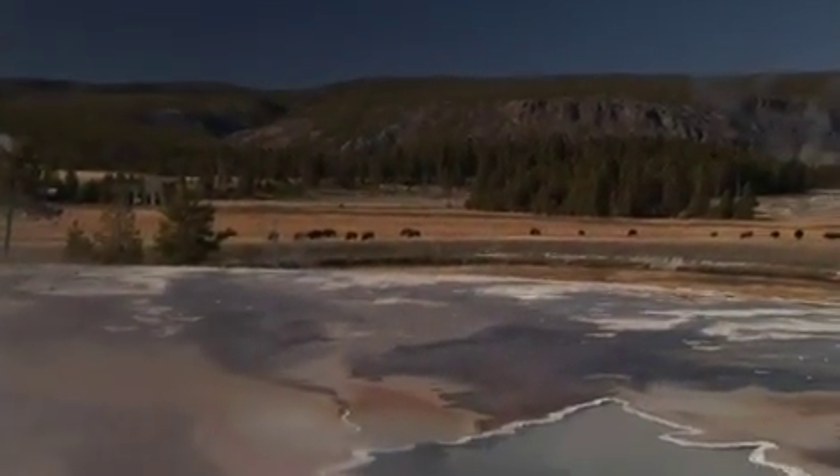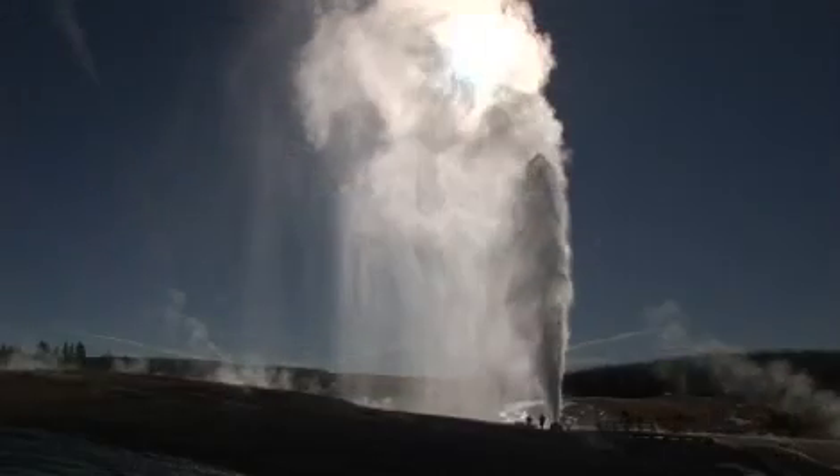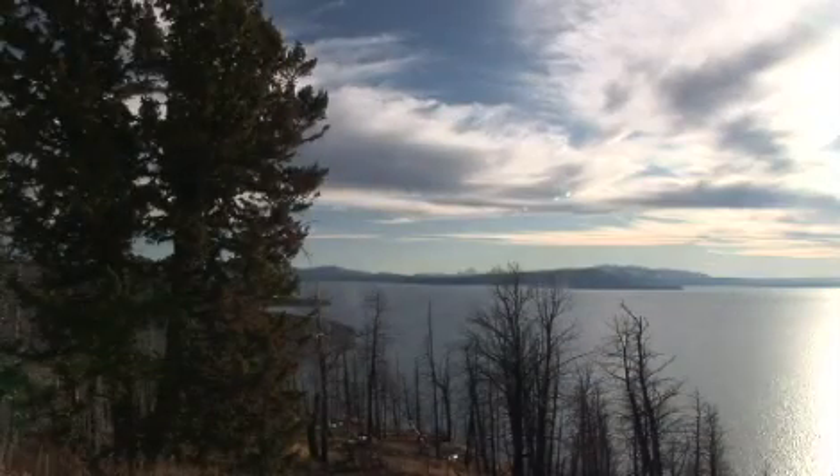The park sits on top of the Yellowstone caldera, an active supervolcano that is home to hundreds of geysers, hot springs, and thermal features. Waterfalls, canyons, lakes, and rivers also contribute to the breathtaking scenery.